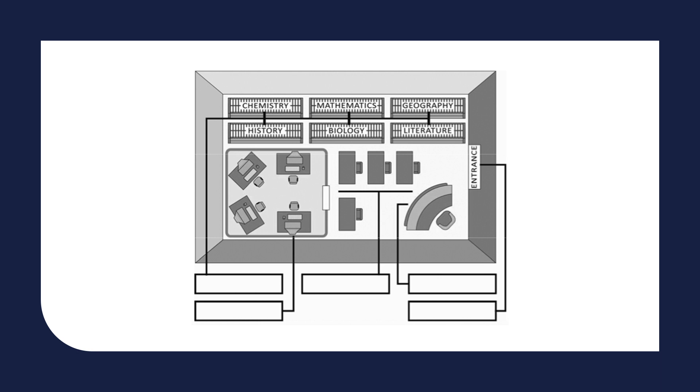English language books are on the bookshelves in front of us. Science books are placed behind maths. The librarian's desk is immediately to the right of the exit, which is also the main entrance.